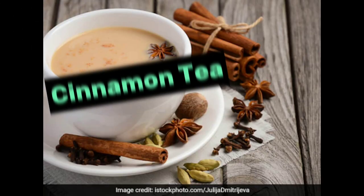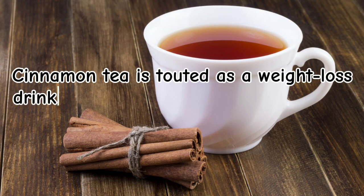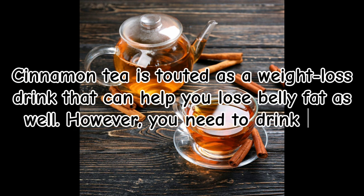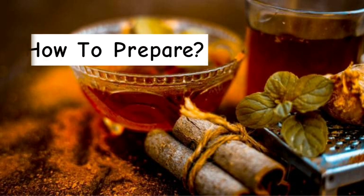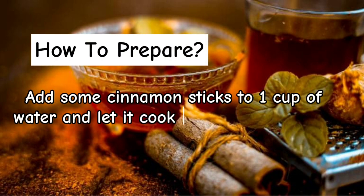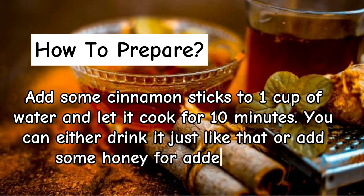Cinnamon tea. Cinnamon tea is touted as a weight loss drink that can help you lose belly fat as well. However, you need to drink it in moderation. How to prepare: Add some cinnamon sticks to one cup of water and let it cook for 10 minutes. You can either drink it just like that or add some honey for added flavor.